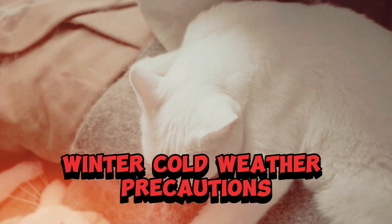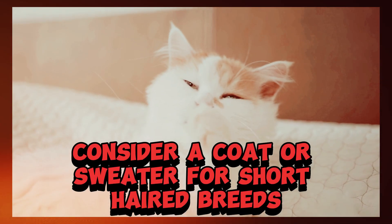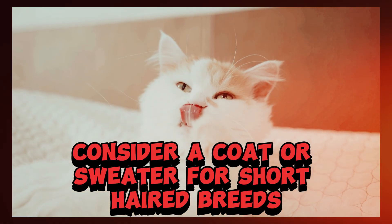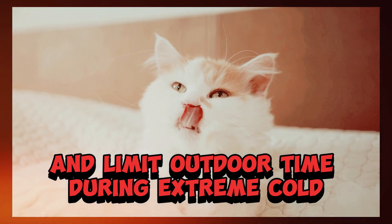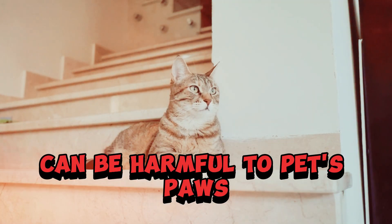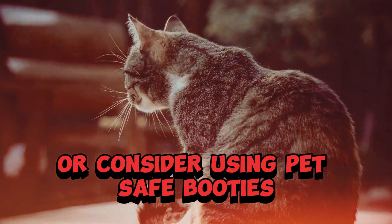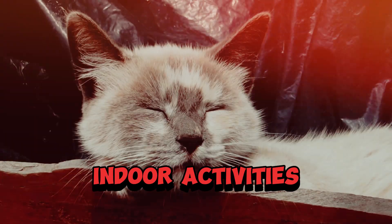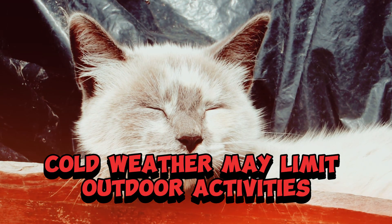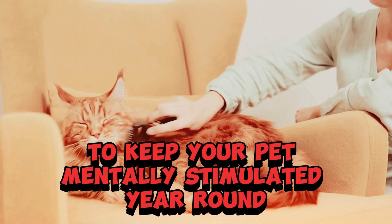Winter. Cold weather precautions — some pets may need extra protection in cold weather. Consider a coat or sweater for short-haired breeds and limit outdoor time during extreme cold. Paw care — salt and chemicals used for deicing can be harmful to pets' paws, so wipe your pet's paws after walks or consider using pet-safe booties. Indoor activities — cold weather may limit outdoor activities, so provide indoor enrichment and playtime to keep your pet mentally stimulated.